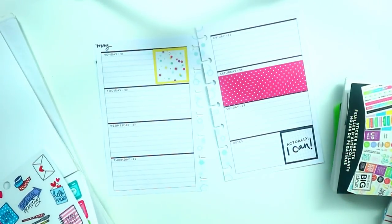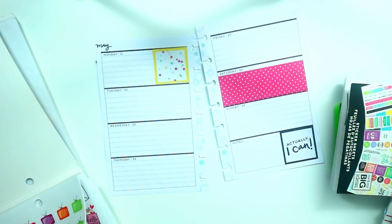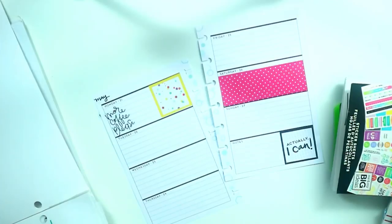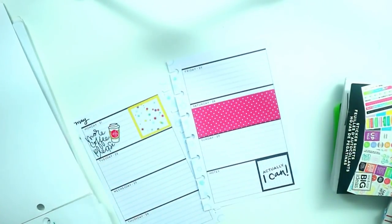I'm also grabbing this 'More Coffee Please' sticker in a pink coffee cup, because I absolutely know I'm going to be drinking a lot more coffee since I am in school.